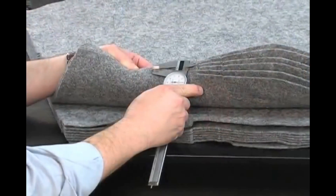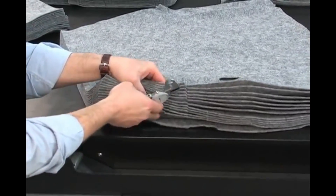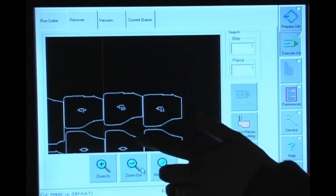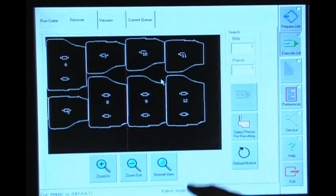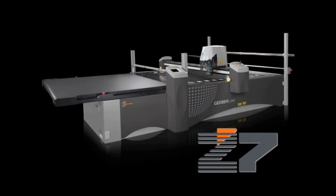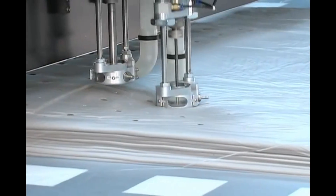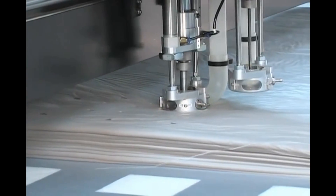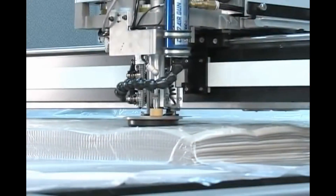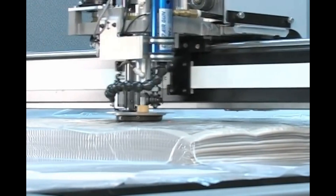Following voice-of-the-customer interviews in markets and industries requiring tolerances more stringent than that of high-volume apparel, and as a comprehensive solution to meet these complex needs, Gerber has developed the Z7 — the first in the company's new Z-Series cutter line. The breakthrough feature sets and innovative technologies provide effective solutions to a myriad of problems that have plagued customers for years. The robust Z7 creates a class of its own.